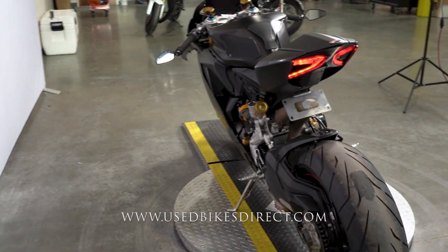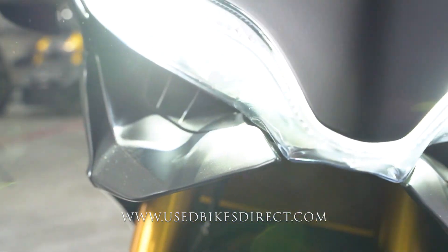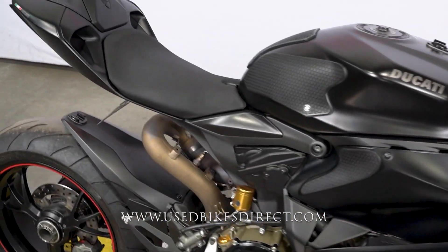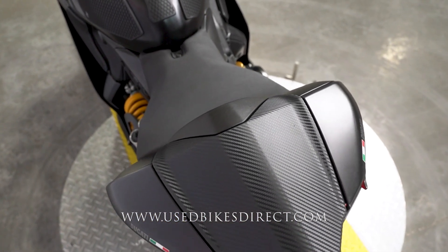This one's a 2014 model Ducati Panigale 1199S. It's going to feature Ducati's 1198cc twin-cylinder engine, and that is paired up to a six-speed transmission. This one we're checking out today has 13,374 miles on it, and although it does have a couple of small spots I'll point out to you, it definitely is in beautiful condition and has been well taken care of.